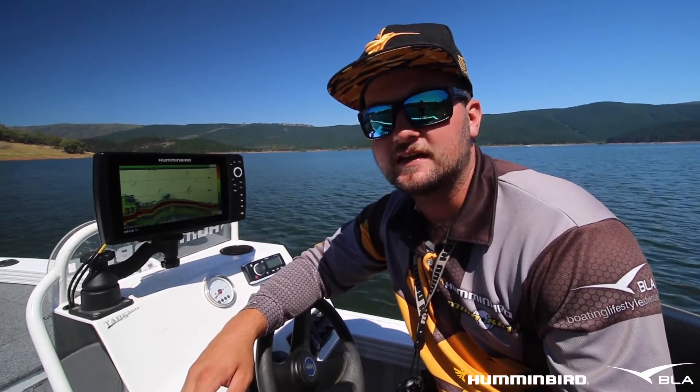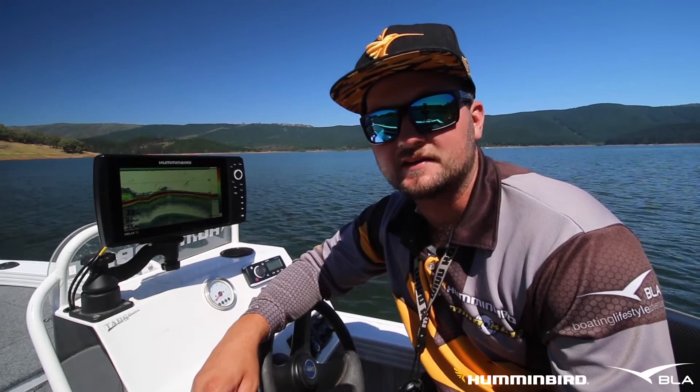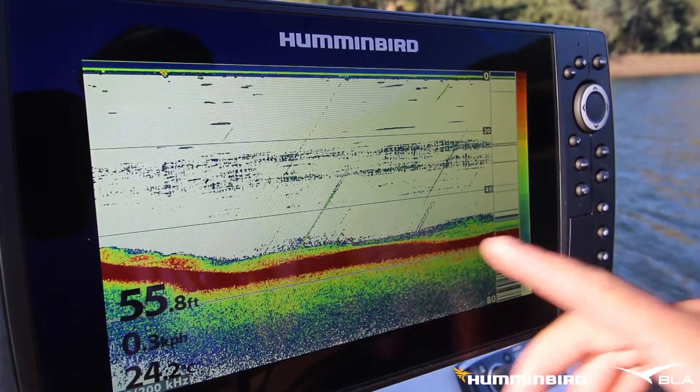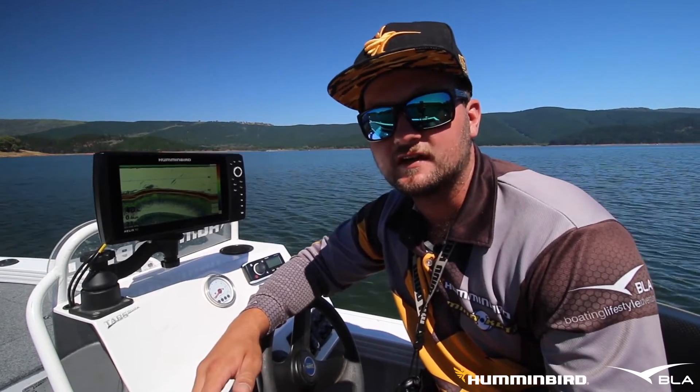Today I'm testing out the new feature on Helix 9, 10, and 12 units: vegetation and bottom hardness mapping. Auto Chart Live can now instantly map weed beds, brush, or any other form of underwater vegetation, as well as bottom hardness. If you're looking to target weed beds or any hard rocky sections where you're fishing, this new feature will change the way you fish.